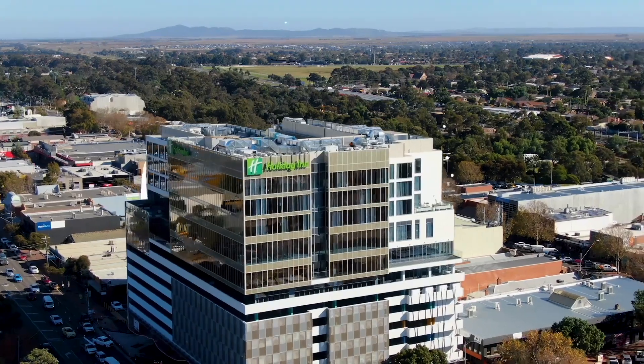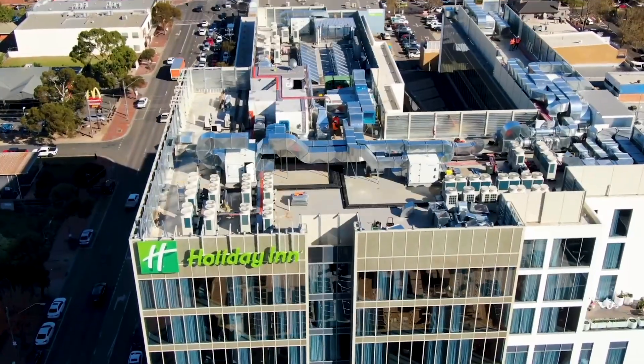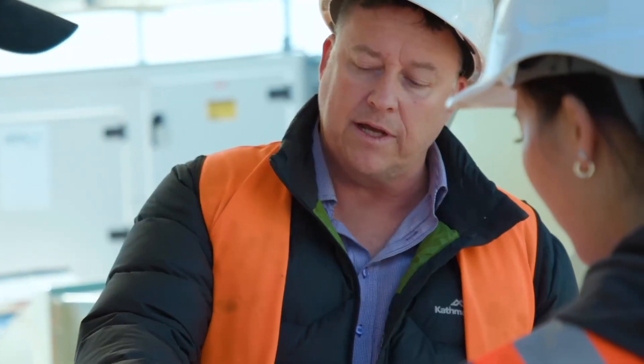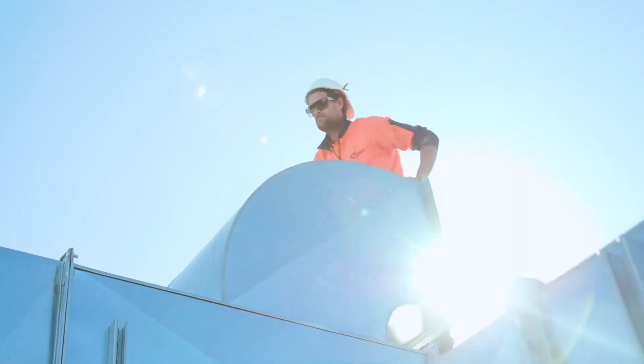Onyx helped us showcase a project called Hunter Werribee. We wanted to show our customers our capabilities, and Onyx provided that service and helped showcase the amount of work that went into that job.